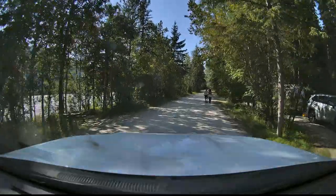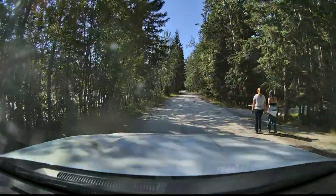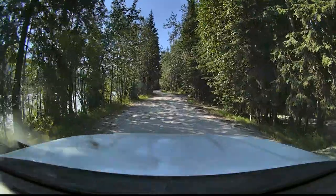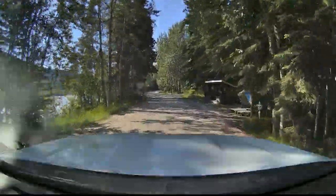Bob found this hike to the paddle wheel graveyard. To get to it, we needed to drive through this campground. If you're interested in camping here, it's a really nice campground with some lakeside spots and some pull-throughs. Additional info: it has pit toilets, no hookups, and no drinking water.